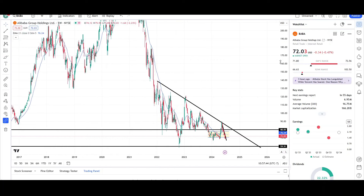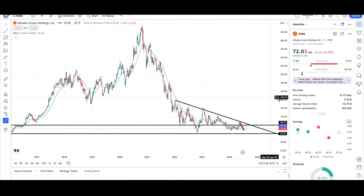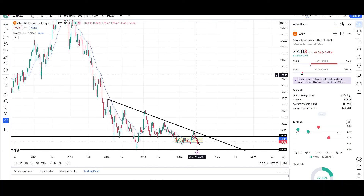We'll have to wait and see. That's all I have for BABA on the daily and weekly charts, and most likely I'll give you guys an update next Wednesday. This is VTrades — thank you for your time.